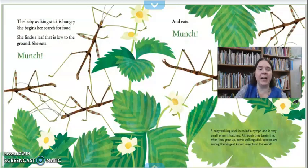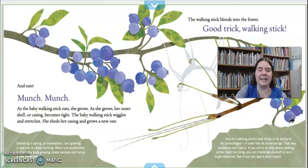The baby walking stick is hungry. She begins her search for food. She finds a leaf that is low to the ground and she eats — munch, munch, munch. A baby walking stick is called a nymph. They're really small, but as they grow and eat, some walking sticks can be some of the biggest insects in the world. As she grows, her outer shell or casing — that's her exoskeleton — becomes tight. The baby walking stick wiggles and stretches and she sheds her casing and grows a new one. Shedding a casing or an exoskeleton and growing a new one is called molting. When one exoskeleton is shed, the body growing inside hardens and forms a new exoskeleton.